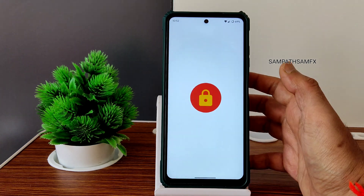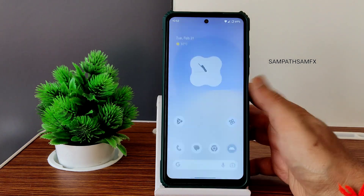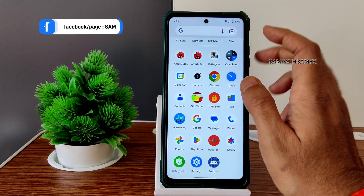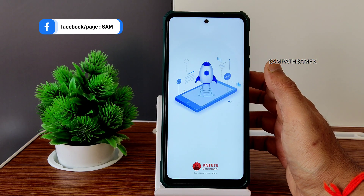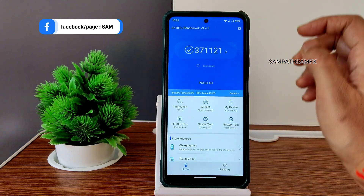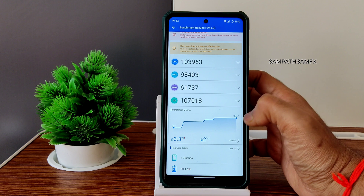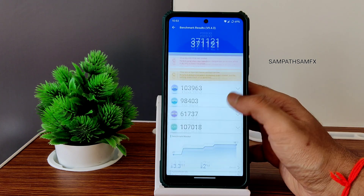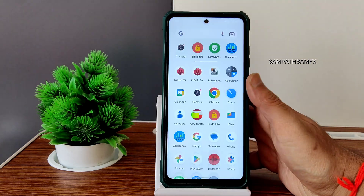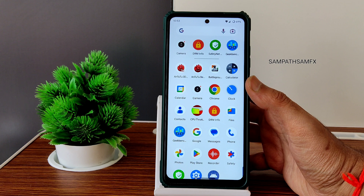Moving into DRM information — you get Level 1 certification. You can also judge app opening time. The AnTuTu score is 371,121, temperature rise was 3.3°C, and battery drop was 2% during this test on Pixel Extended 5.4 based on the January security patch.